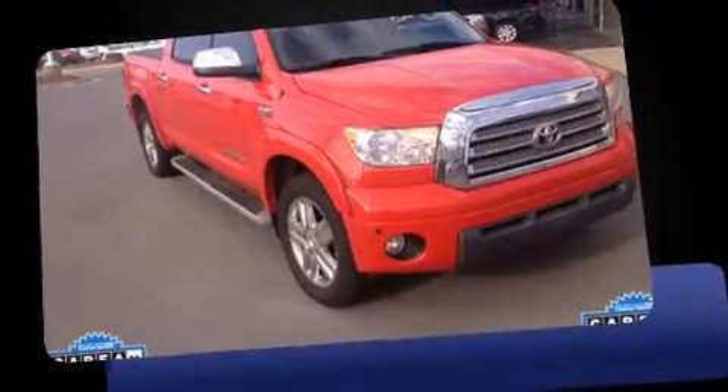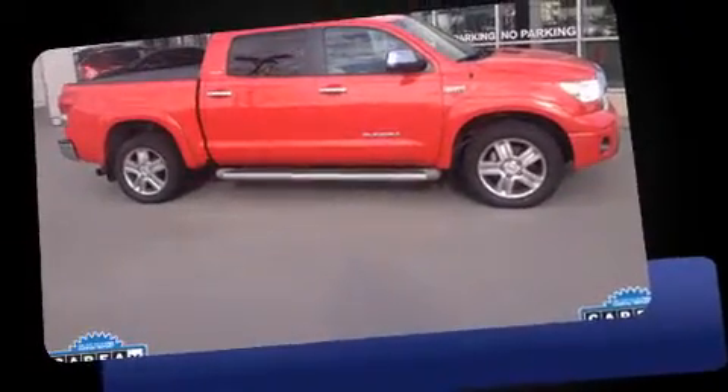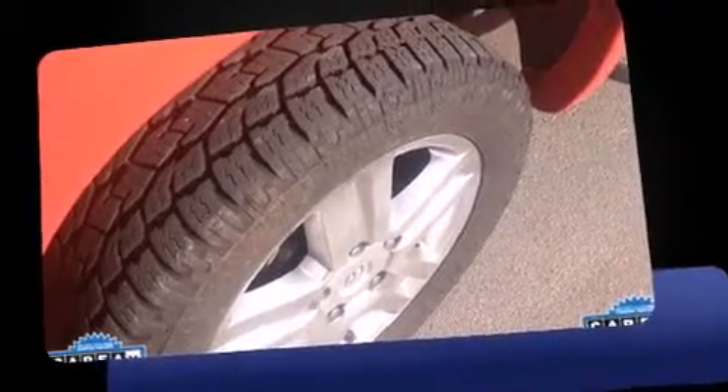Experience driving perfection in the 2008 Toyota Tundra. This four-door, five-passenger truck still has less than 80,000 miles. Under the hood you'll find an eight-cylinder engine with more than 350 horsepower, providing a spirited yet composed ride and drive.